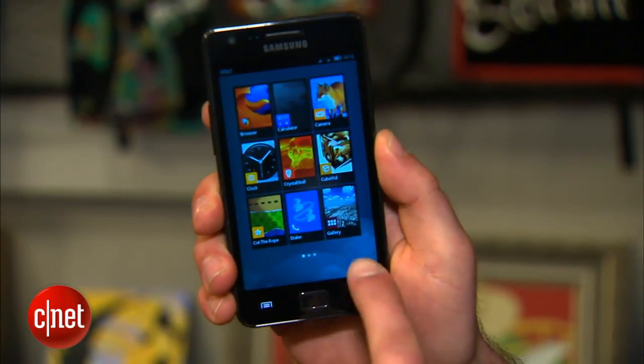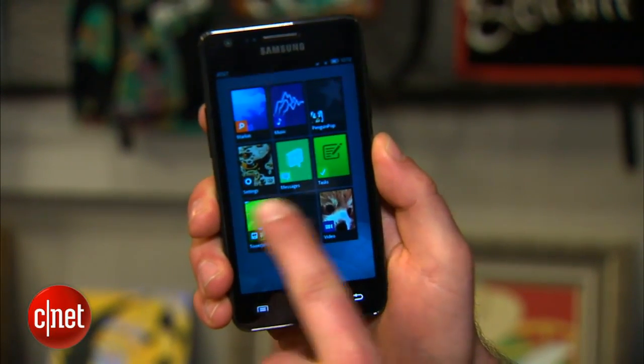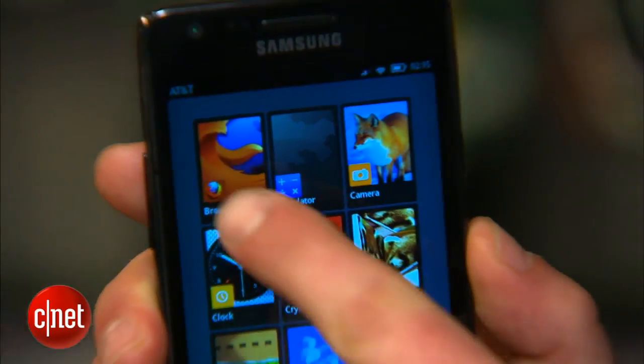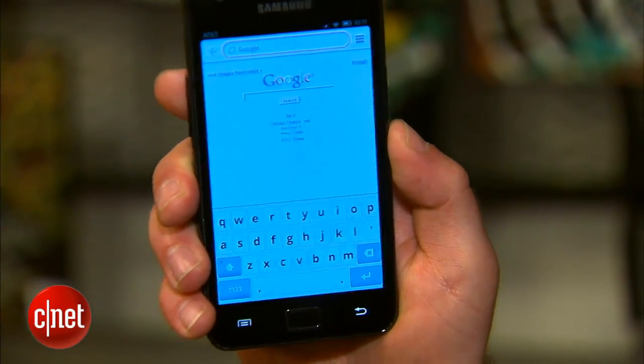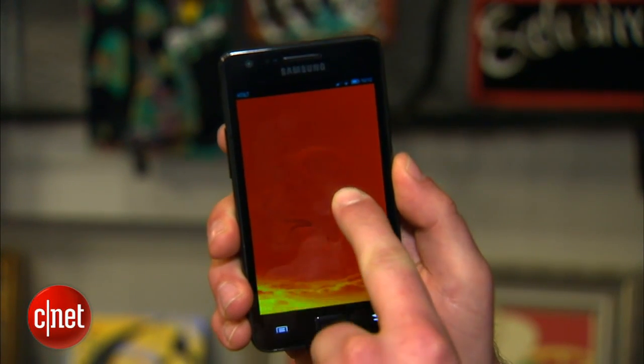Boot2Gecko has tiles and apps as you can see, and it's very responsive — moves quickly through each app. You can jump into the Firefox browser, which is actually built in JavaScript. You can use apps that leverage its WebGL, the graphics processor.